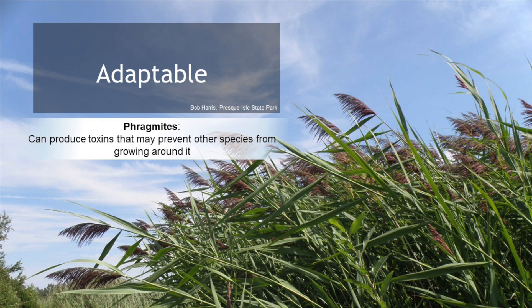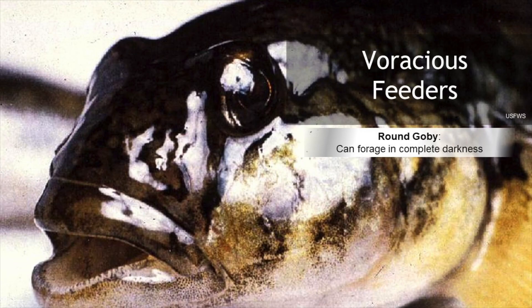One characteristic is that they're more adaptable, meaning they can survive in many different habitats or conditions, especially disturbed or degraded areas. They're voracious feeders, meaning they eat a lot and they eat a wide variety of things, making it more likely they can find and obtain food to survive.